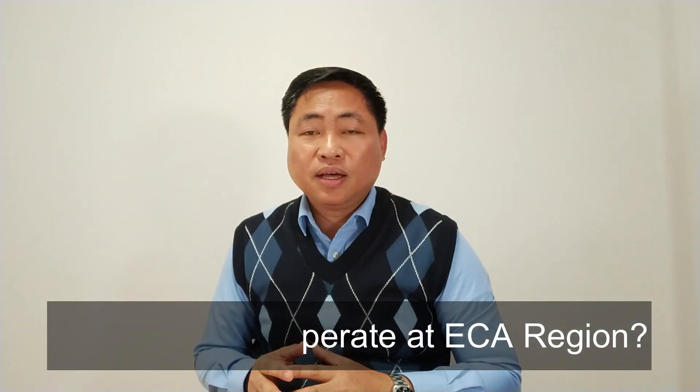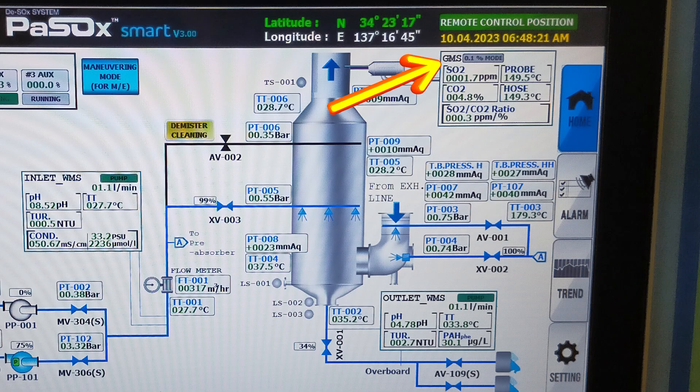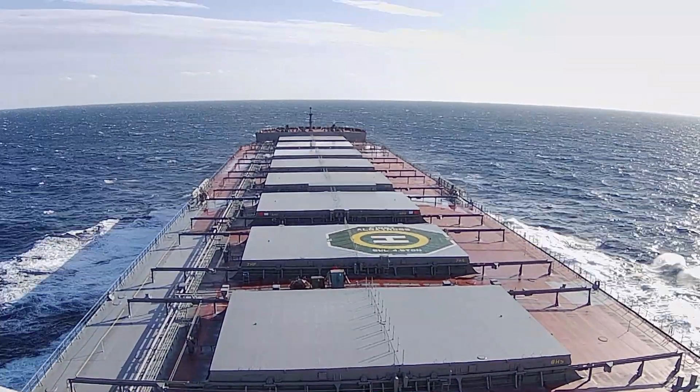Another question: can we operate the EGCS in an ECA region? Actually, yes. We can operate the EGCS provided that we change the operation mode from global to ECA or 0.1. Different makers have different terminologies — some call it 0.5 for outside ECA or global, and ECA, SECA, or 0.1 for inside ECA. But you have to change the operation mode into ECA mode or 0.1, and then you can operate the EGCS while in the ECA region.